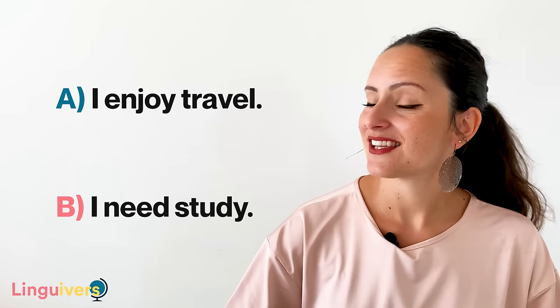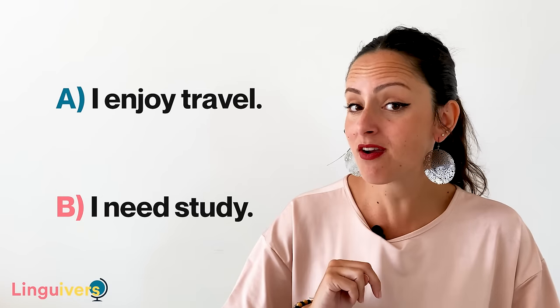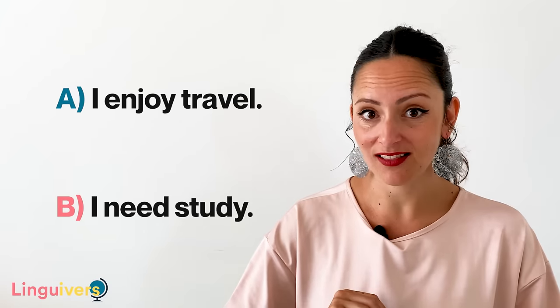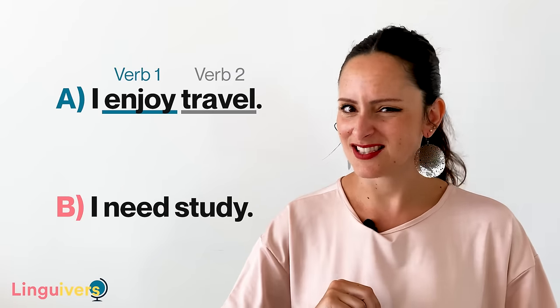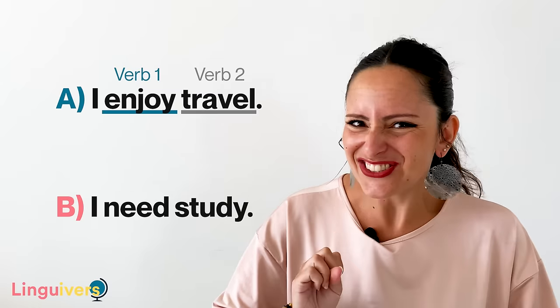When two verbs appear together in a sentence, look at these two sentences. Can you help me identify the two verbs that appear together? Sentence A: I enjoy travel. Enjoy is verb number one, travel is verb number two. I enjoy travel. Is this sentence correct? No, it's not.